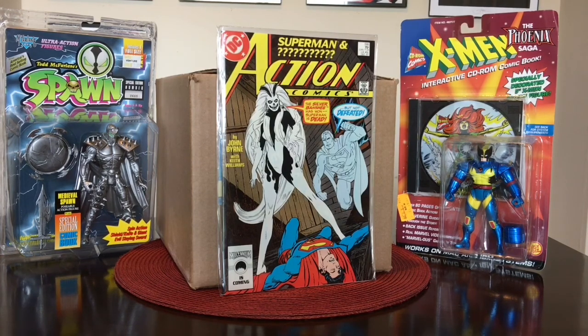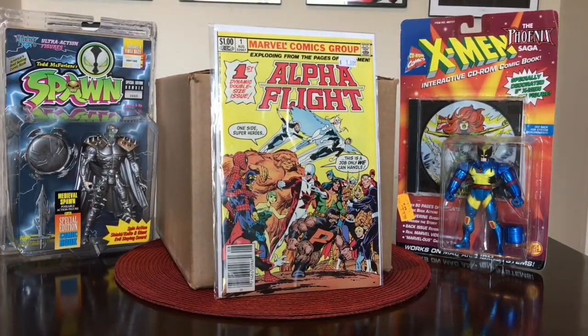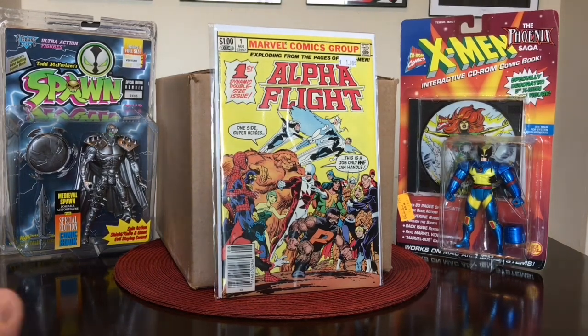Action Comics number 595 — first appearance of Silver Banshee. I think I have a couple copies of this already. He also sent me Alpha Flight number 1 — I don't think this is the first appearance of Alpha Flight but I think it's their first series in comics. It appears to be a newsstand copy. I have a strong feeling that eventually Alpha Flight is going to end up on the big screen — I think Fox owns the rights to these characters and it's just a matter of time before they show up in a movie.